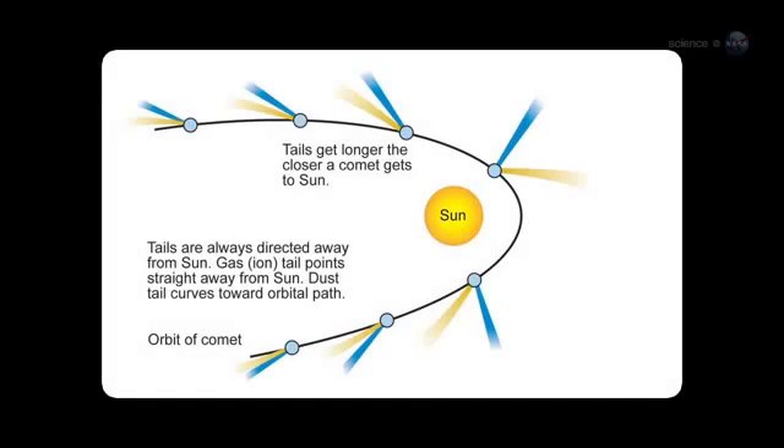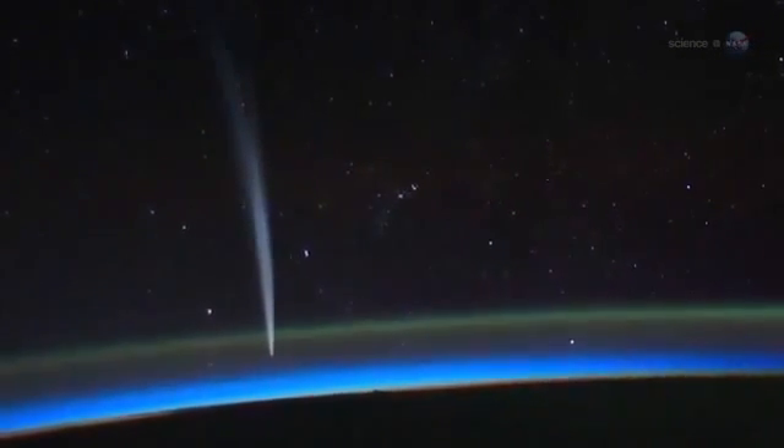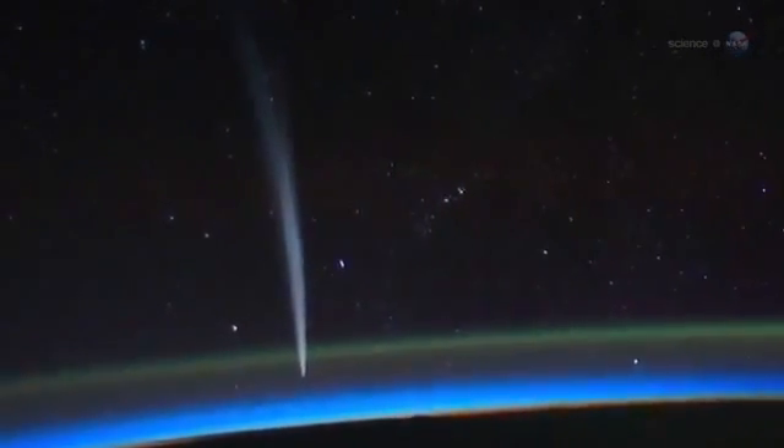Because this is Comet Pan-STARRS's first visit, it has never been tested by the fierce heat and gravitational pull of the Sun. Almost anything could happen, says Battams. On one hand, the comet could fall apart — a fizzling disappointment. On the other hand, fresh veins of frozen material could open up to spew garish jets of gas and dust into the night sky.